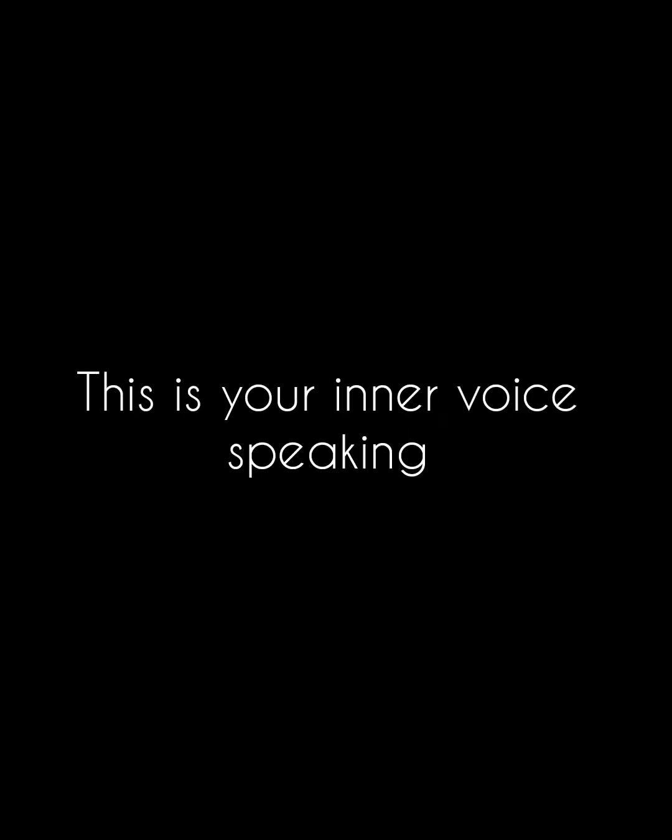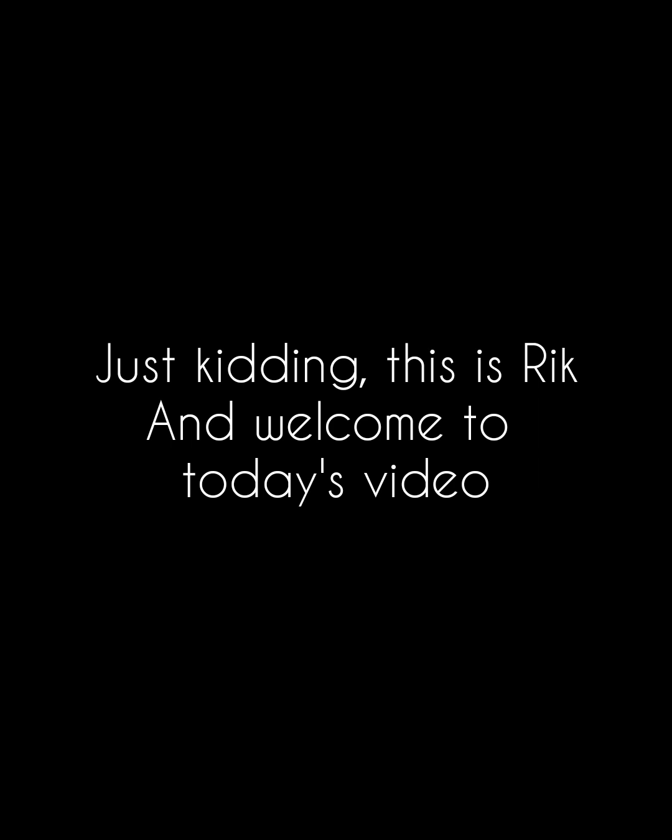Well hello there. This is your inner voice speaking. Just kidding, this is Rick and welcome to today's video.